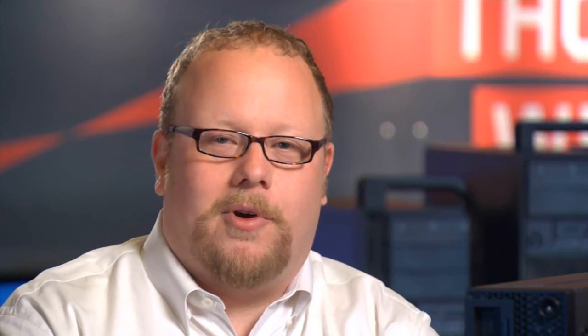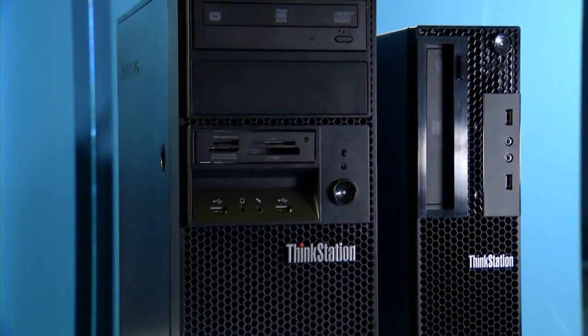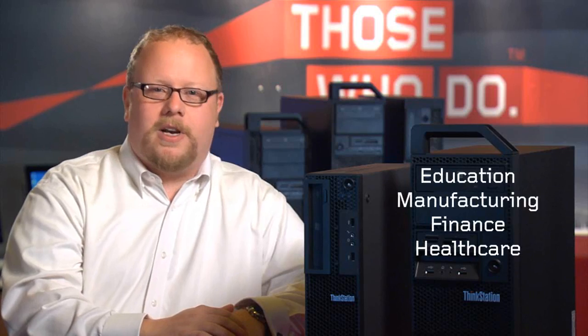Our new E31 Thinkstation is the most powerful entry-level Thinkstation yet, providing workstation power at a desktop price. We're also introducing a new small form factor for when space is at a premium, coming in at only 11 liters in size. The E31 is the ideal upsell for customers in education, manufacturing, finance, and healthcare that are using professional applications but currently on a desktop.